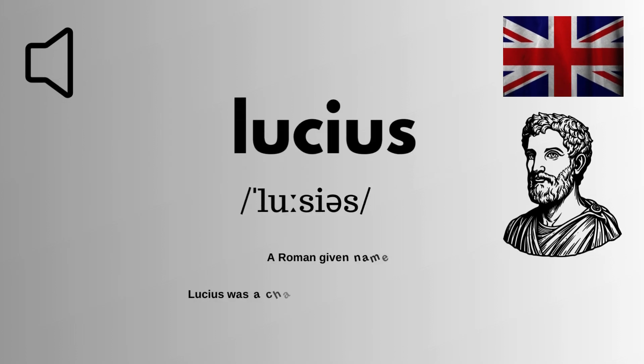We are looking at how to pronounce this word correctly in English. It is spelled as L-U-C-I-U-S. The correct pronunciation of this word is Lucius.